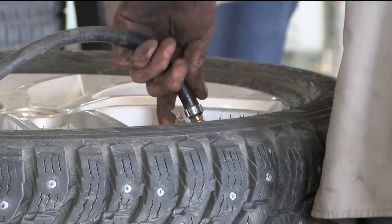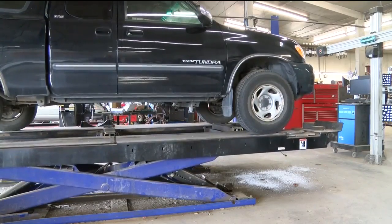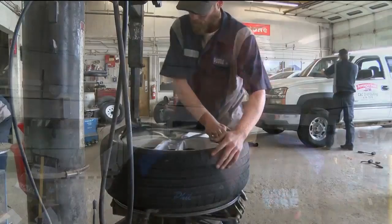We asked Sebastian what kind of tire he recommends for a storm like the one predicted this weekend. He said it's all personal preference, but he prefers studless tires. Personally, I like studless.